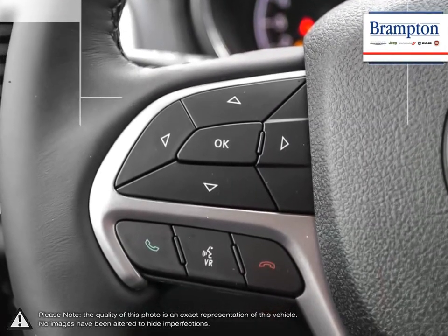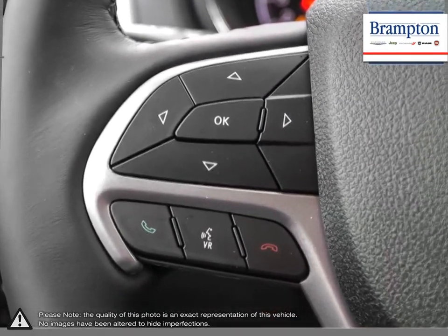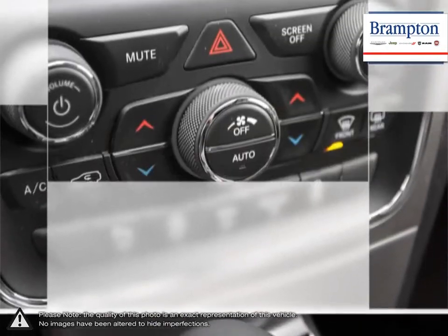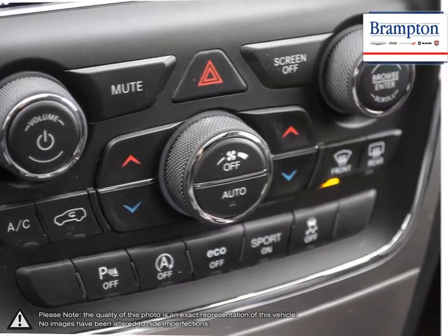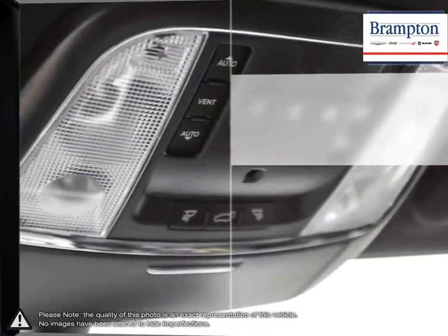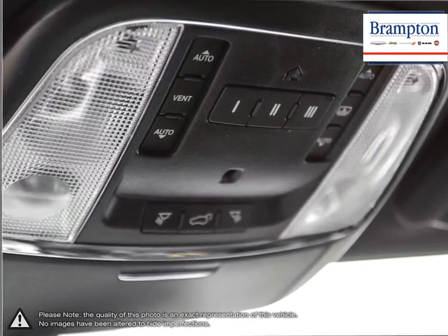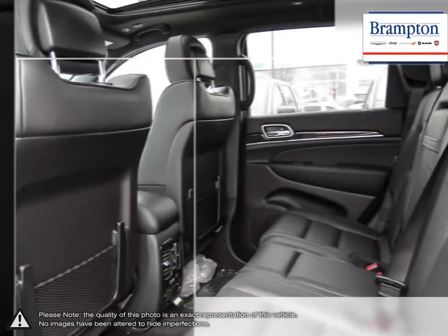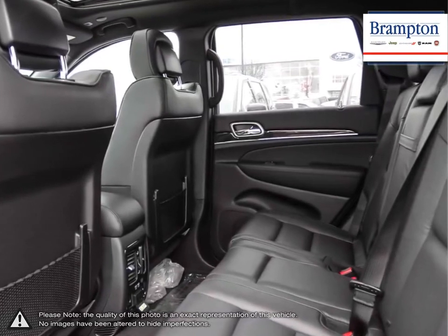We offer a huge selection of new and pre-owned inventory, courtesy vehicles, a dedicated service department, a large parts department and state-of-the-art body shop. If you'd like to further discuss your options with our friendly sales staff, don't hesitate to call us at 1-866-947-6563 or visit us at 190 Can-Am Crescent, Branton, Ontario.